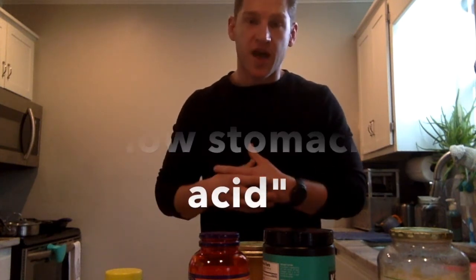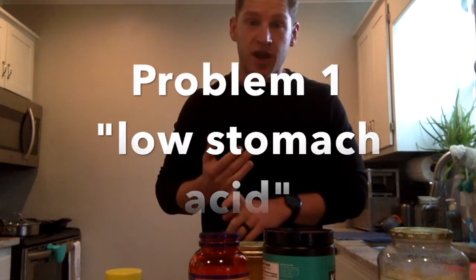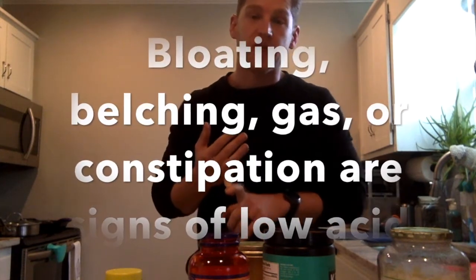We run into problems as we age. Every 10 years, your stomach acid will go down an estimated 10%. When we run into low stomach acid problems, we have a lot of bloating after meals, gas, and belching after meals. You can also run into constipation and hair falling out. That's all from low stomach acid. We also won't properly digest or assimilate our amino acids and other nutrients if we don't have enough stomach acid, so you're actually just wasting a lot of food.